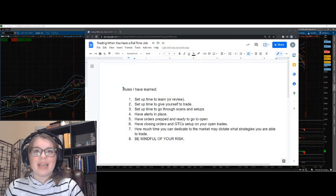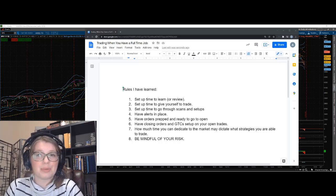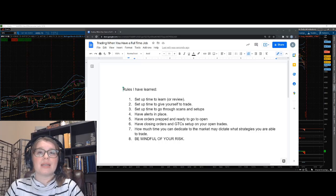Hey everybody, Allison here. In this video I'm going to talk about how to trade when you have a full-time job. Full-time job could mean anything — actually working for a company with other responsibilities, or watching the kids. These past couple years have certainly taught us as parents how to juggle all the responsibilities of having home and work life crammed together.